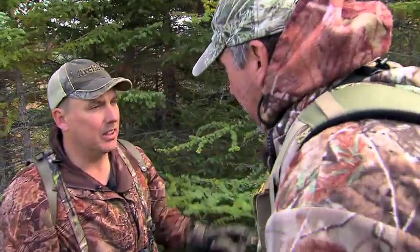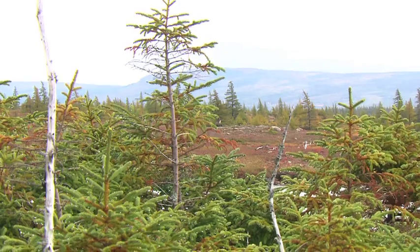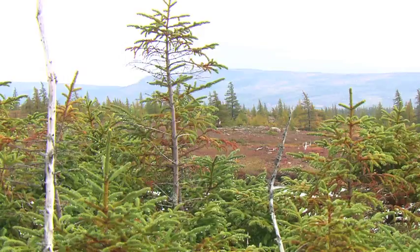Those caribou are just on the other side of the hill here, Tom. I think what we're going to have to do is sneak around the other side. We're going to be slow and quiet. Let's make it happen.